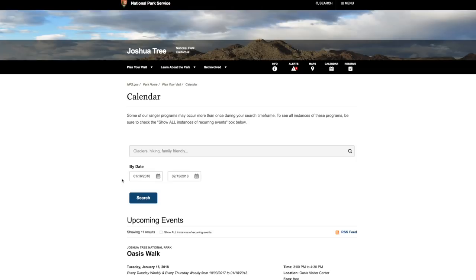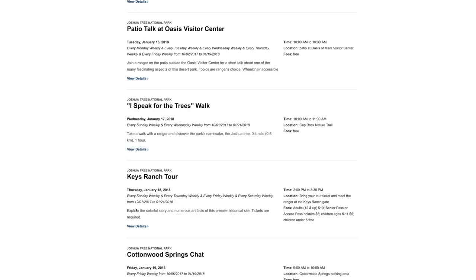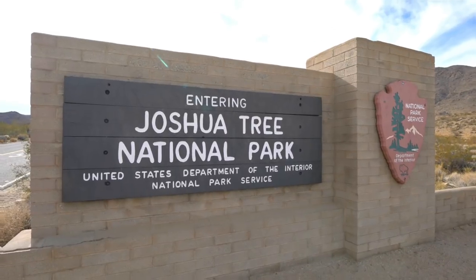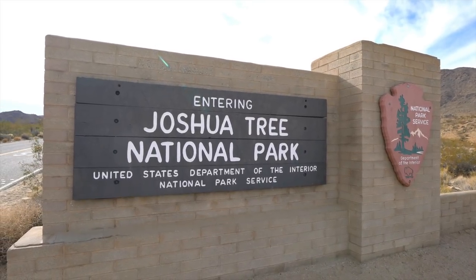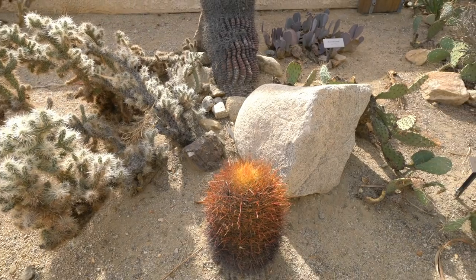If you want to check when they are having tours, head over to the National Park site, go to the calendar and look for the Keys Ranch tour. You can get tickets on the day of the tour from the Visitor Center in 29 Palms, and that's the only place you can buy tickets.